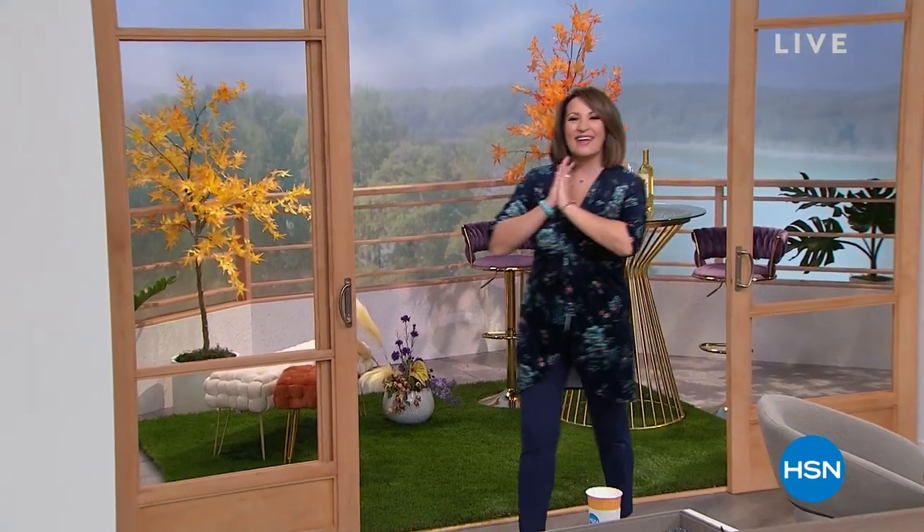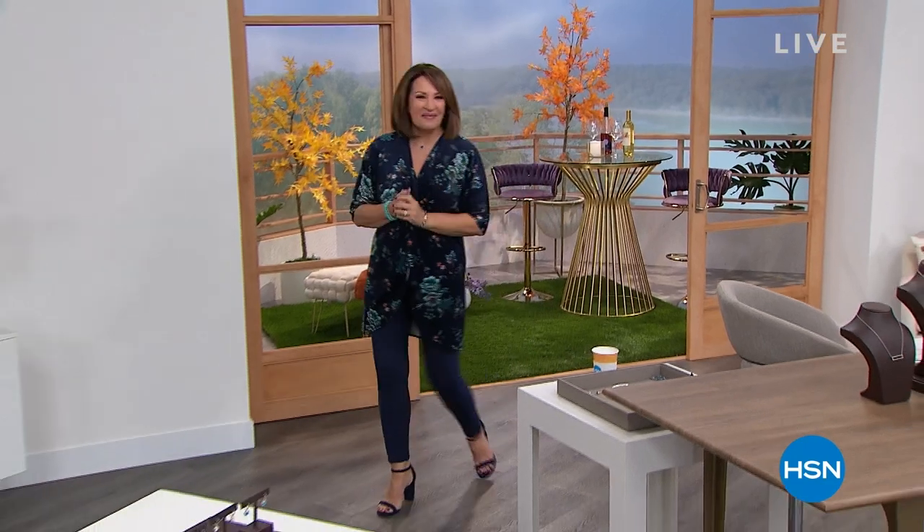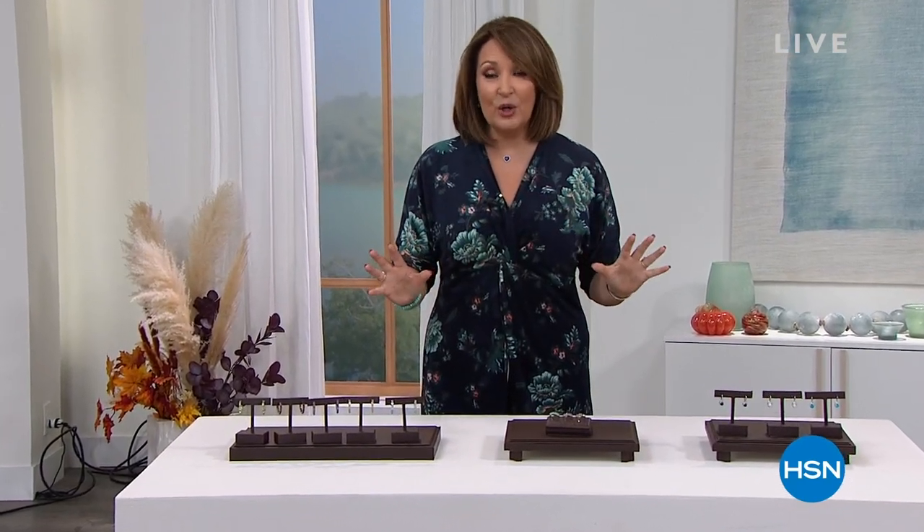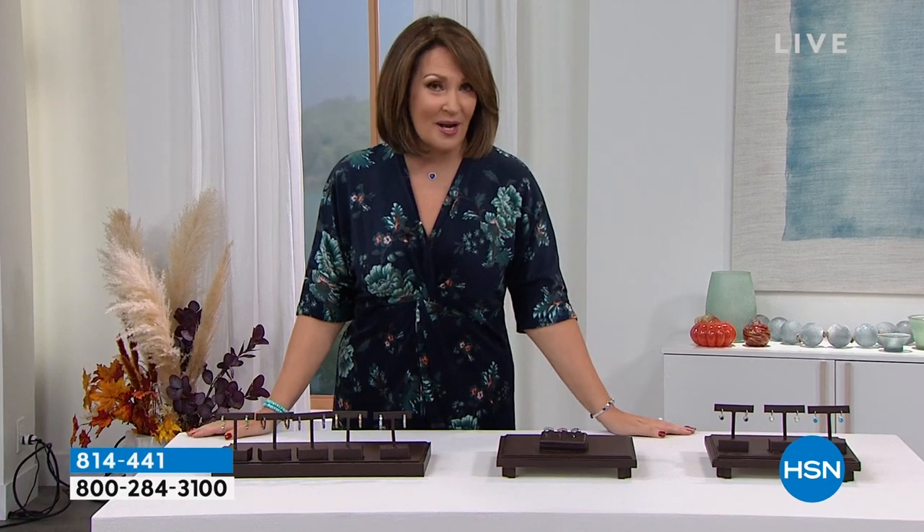Hi, everybody! I hope you're having a fabulous Wednesday. I'm Colleen Lopez. We have some fun sparkle in store for you. Hope you've just been relaxing, enjoying the beautiful weather. We're all starting to think a little bit about fall ahead, but jewelry is always in style, no matter what the season, and I have some amazing things, including the stone of fall.